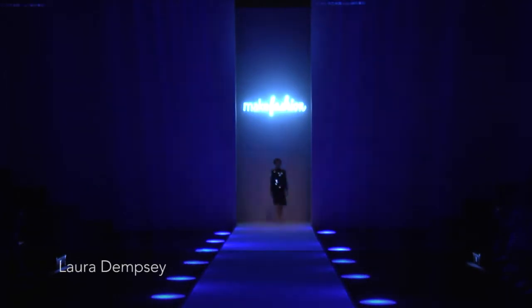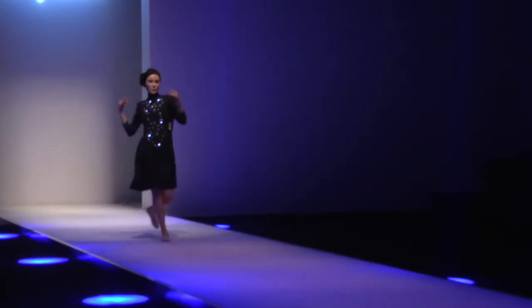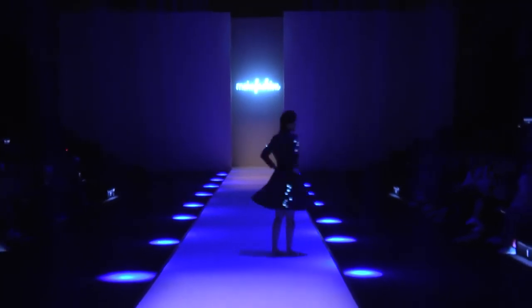This dress contains motion sensors over the entire body, responding to the wearer's movement with light. It's one of MakeFashion's earliest pieces, originally showcased at the 2013 Gala in Calgary, Canada.